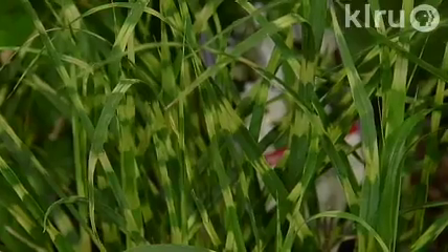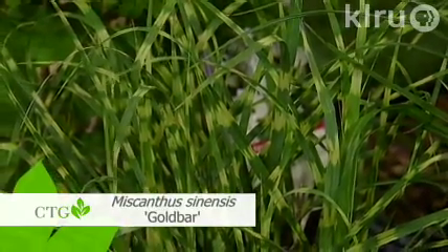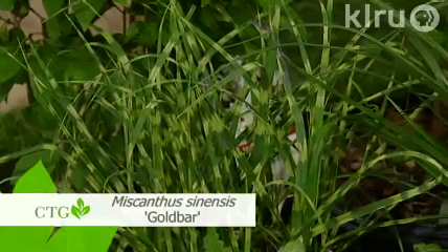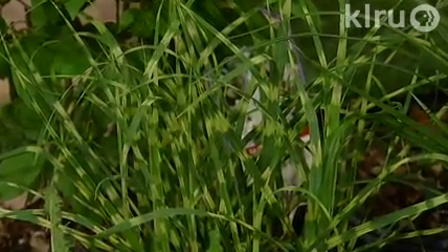Immediately adjacent to that, we have another form of miscanthus — a really widely hybridized plant with lots of different forms. This is called Gold Bar — a newer, improved introduction. Smaller than the Cabaret, about three feet by about two feet wide. You often see striated variation following the length of the leaf, but to see it banding like this is very striking. The same can be said as the other miscanthus — a relatively tough little plant that is widely adapted and really quite striking, providing that soft grass-like texture.